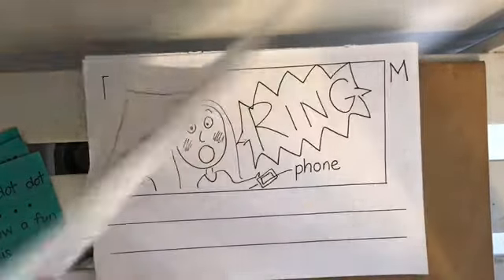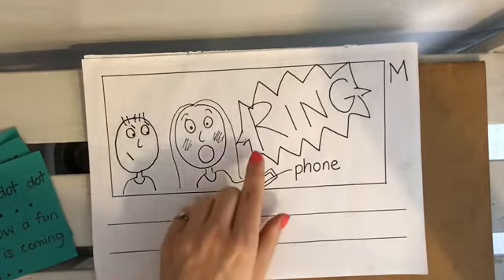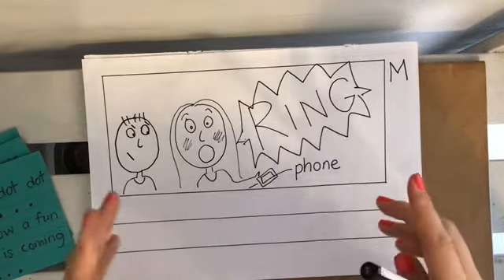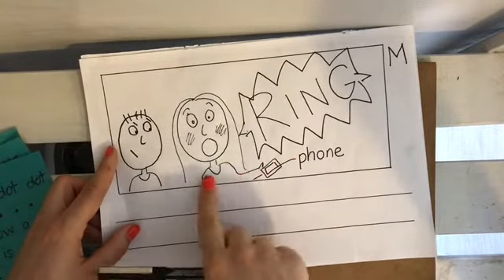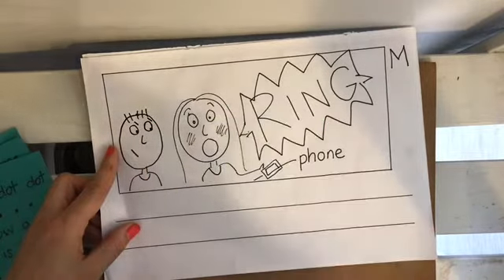Now I'm going to write the middle. I already used one of those writer's tricks — I put 'RING' all in uppercase to show it was really, really loud. I labeled 'phone.' So what do I want to say on this page? What's happening in the picture? I'm embarrassed. There's an angry man. My phone made a loud noise.